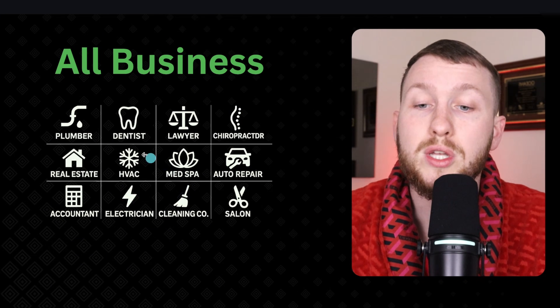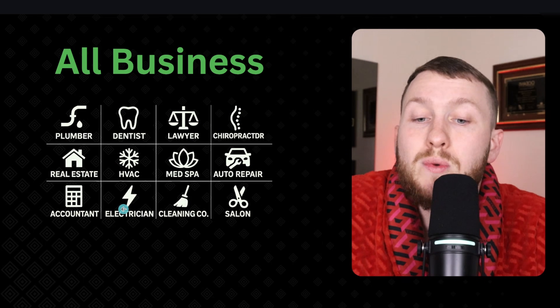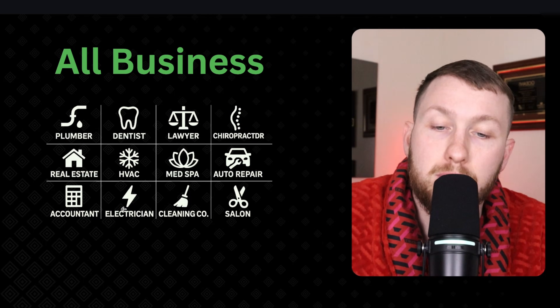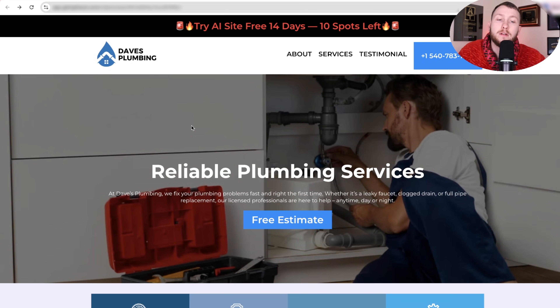You can offer this to pretty much any local business — plumbers, dentists, lawyers, chiropractors. You have a massive ocean of people you can sell, so take advantage of it.